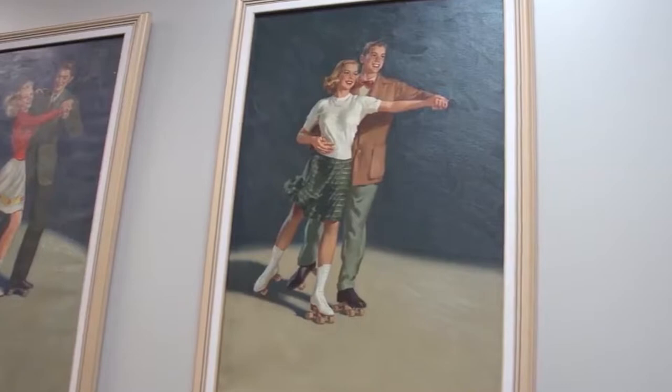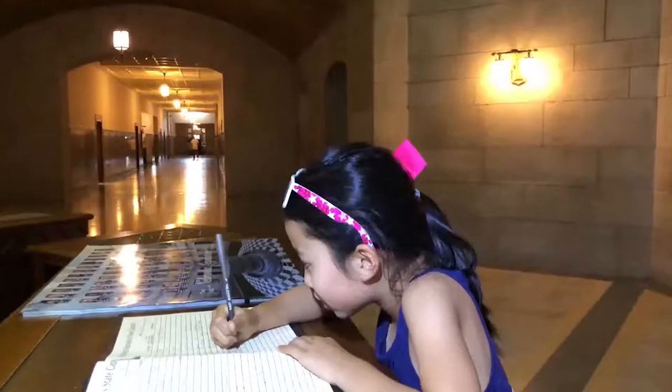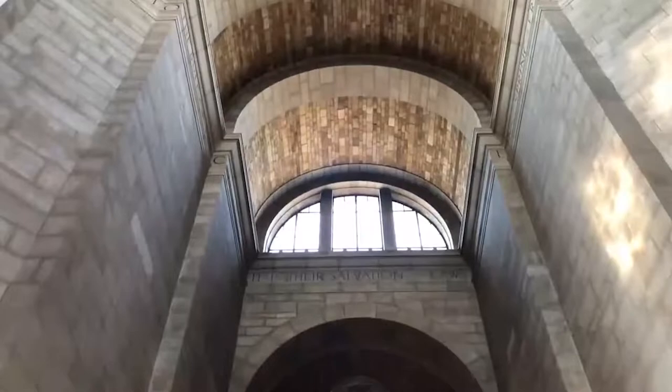Nebraska State Capitol. The official Nebraska State Capitol was built after three attempts that cost $10 million and took 10 years to complete after construction began in 1922. All that effort resulted in a beautiful building with astounding architecture. The exterior is fashioned from limestone and covered in unique, memorable designs. Its carvings depict over 3,000 years of democracy.